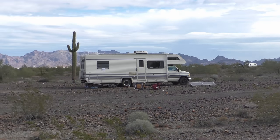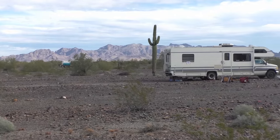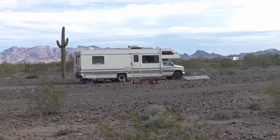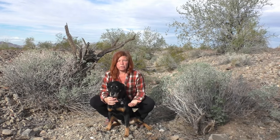When you're boondocking in the desert, you want to make sure you're not on the lowest point. This is not a wash because there are lower points around me — and I'm going to show you that. Capone and I are now sitting in a wash, so let me show you how to identify one.